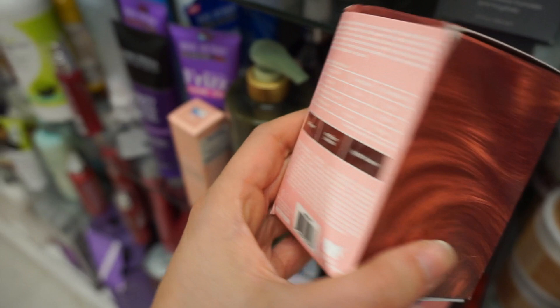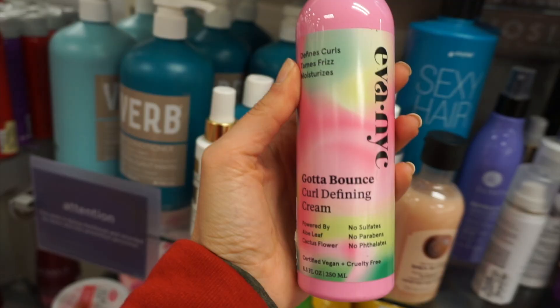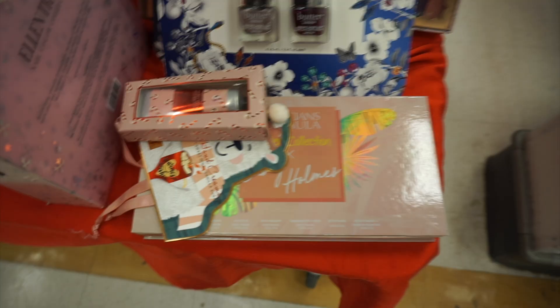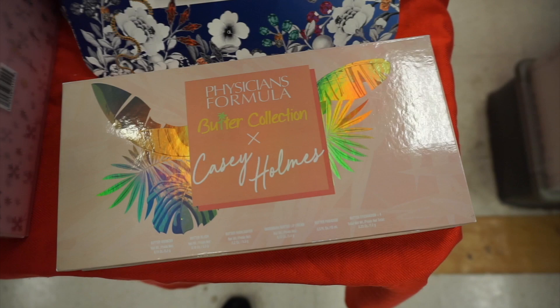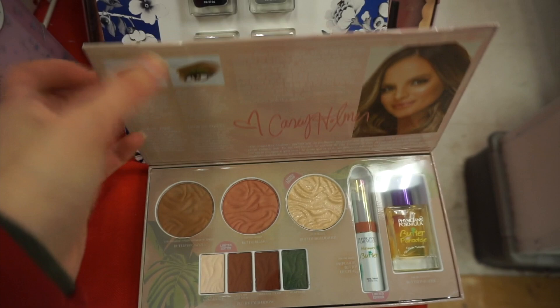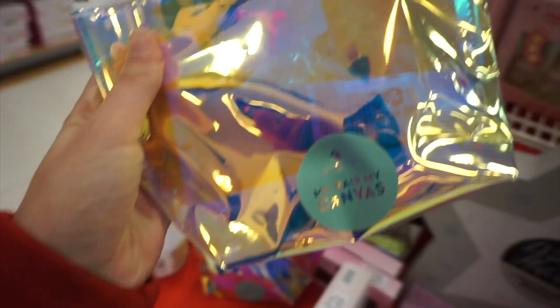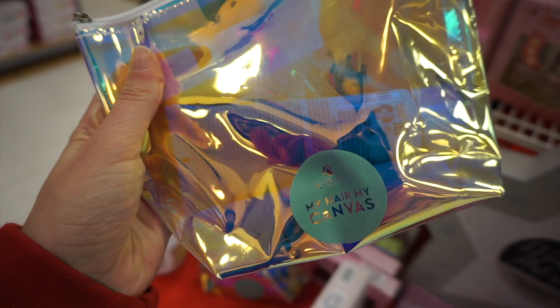Of course I had to show you guys. They had the Eva NYC Gotta Bounce Cream — a really nice brand. I found the Casey Holmes palette — I've been finding this for probably over the past year — such a cute palette for only $7.99. I actually got this and depotted mine. Here's a Butter London nail polish set with four different polishes — they looked a little separated but you could just shake them up.